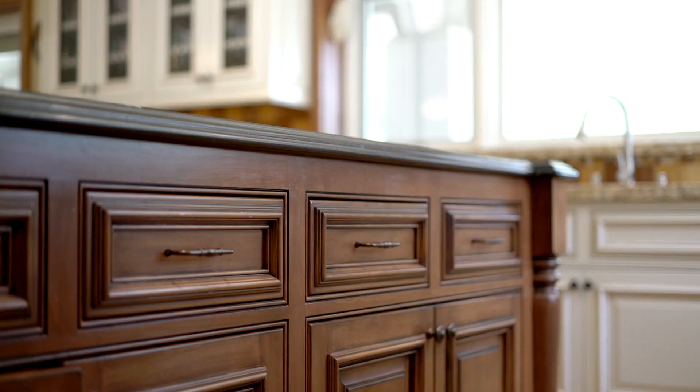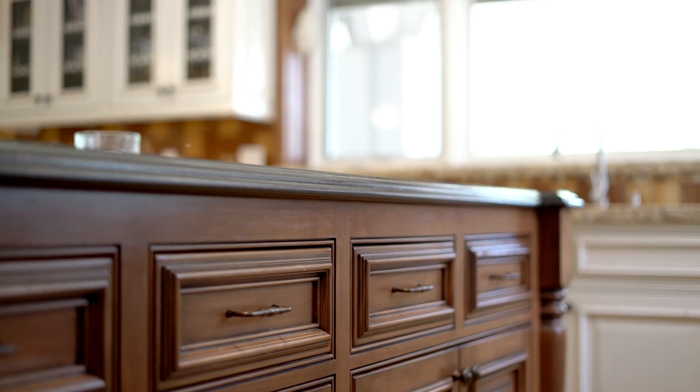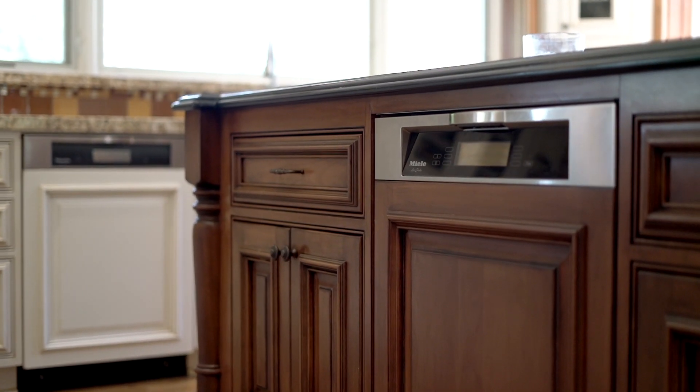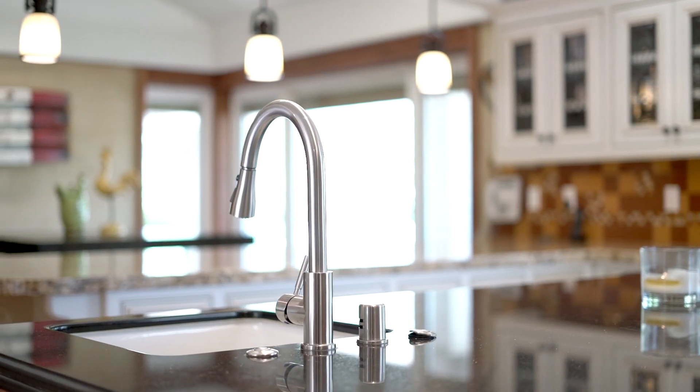The original builder of this house was an engineer — everything is so well thought out and completely over the top in quality. The cabinets in here are absolutely amazing, custom millwork throughout. This kitchen is giant, with tons of counter space. You have two dishwashers, a massive side-by-side Viking refrigerator, two sinks, three ovens, and great views out into the property. Definitely one you'd love to entertain in.